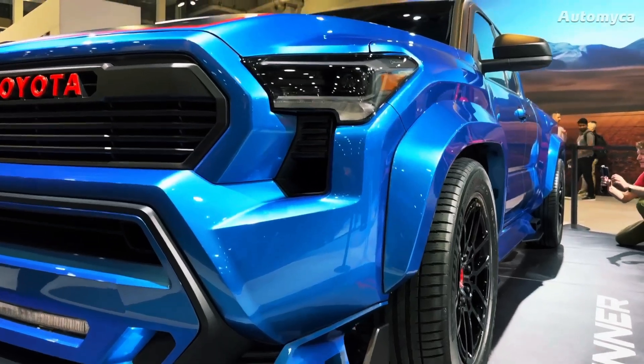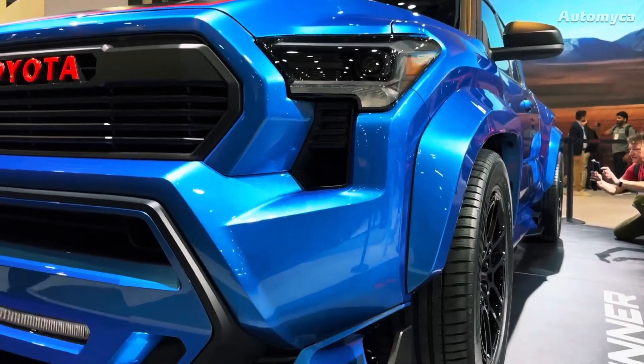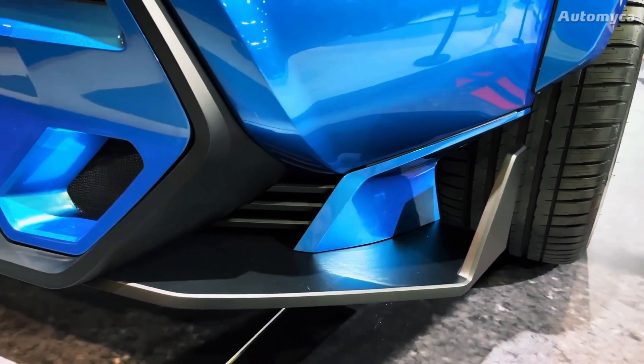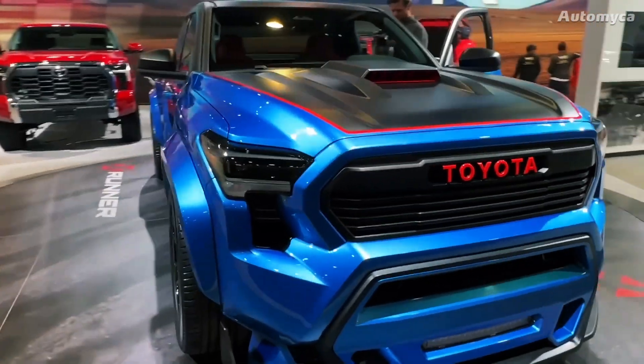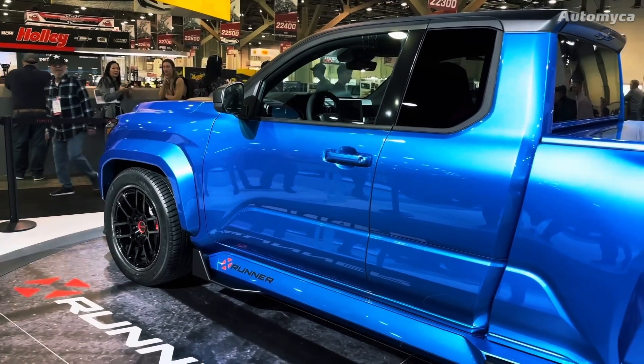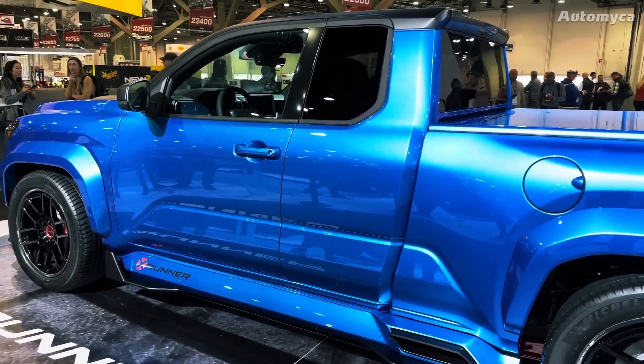The question that's on everyone's mind is whether we'll see a production version of this high-performance machine hitting the streets anytime soon. The anticipation and excitement in the automotive community are palpable, and we'll be keeping a close eye on any developments.